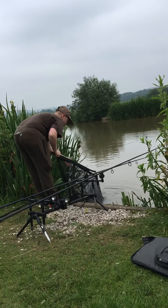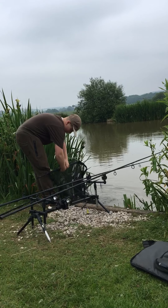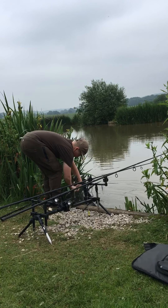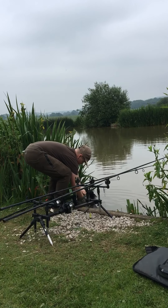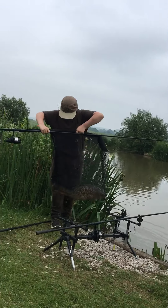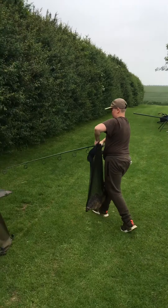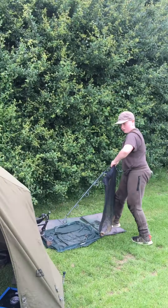Notice how he disconnects his net, lifts the fish up nicely, and then carries his rod and the fish in the net across. That's where he's got his landing mat set up.